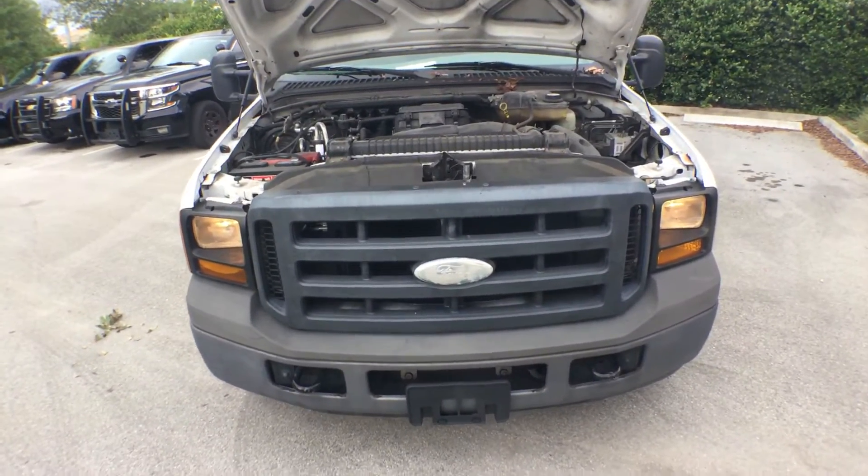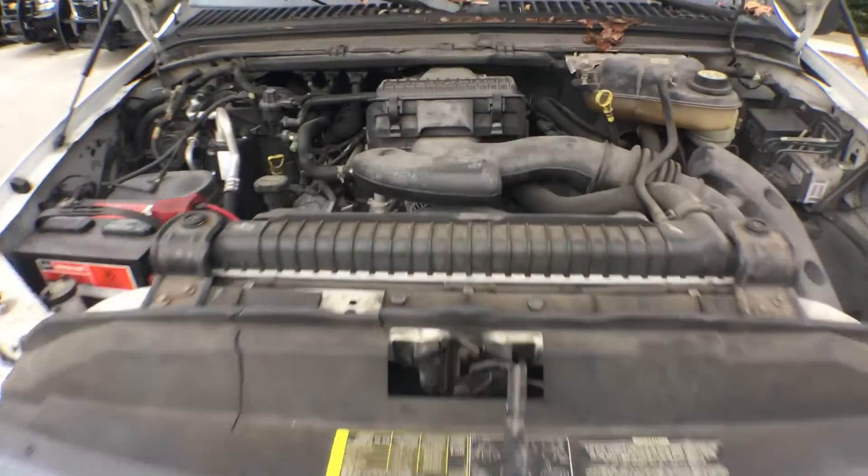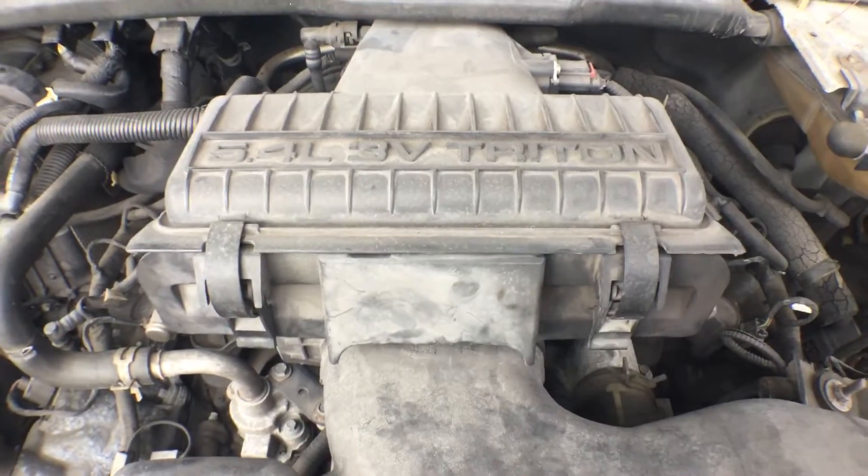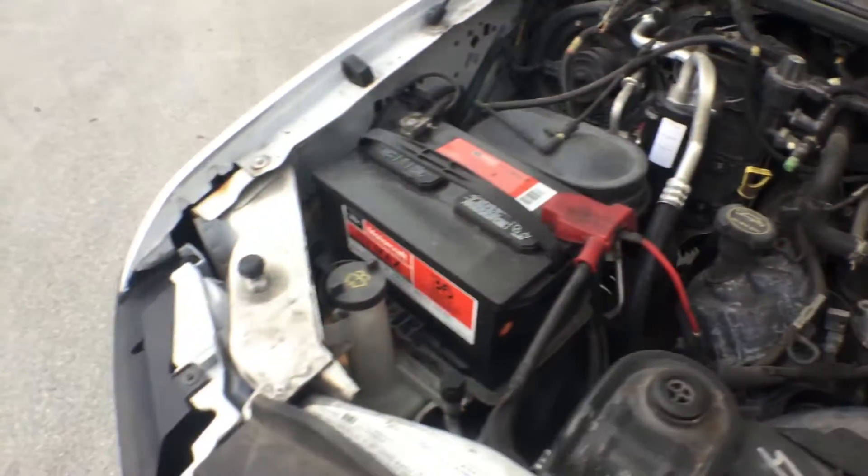AC blows ice cold. The engine is nice and smooth — it's a 5.4 three-valve Triton. The body is straight and it has never been involved in an accident.